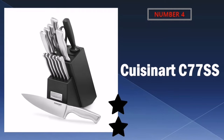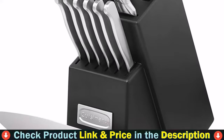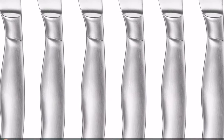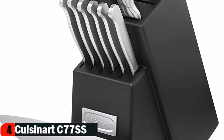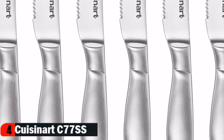Number 4 in our list is the Cuisinart C77SS Kitchen Knife. This 15-piece block set includes an 8-inch chef knife, 8-inch slicing knife, 7-inch Santoku knife, 5.5-inch serrated utility knife, 3.5-inch paring knife, 3.5-inch bird's beak paring knife, 8-inch sharpening steel, all-purpose household shears, and a block to hold them all. A variety of innovative knife and block styles let home cooks customize their cutlery collection. Knives are crafted with superior high-carbon stainless steel blades for precision and accuracy, with a strong, durable bolster for perfect stability and control. The ergonomically designed stainless steel handle provides comfort and support.